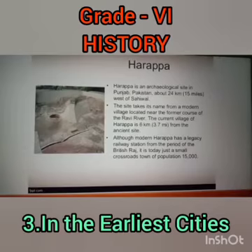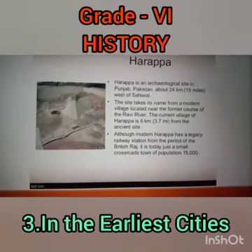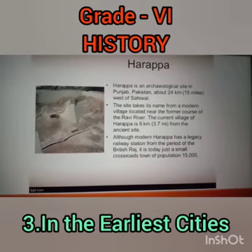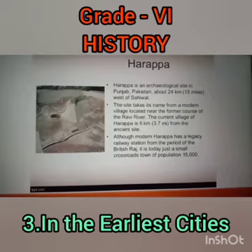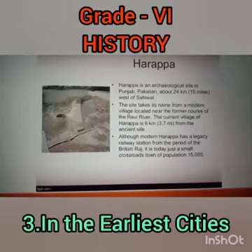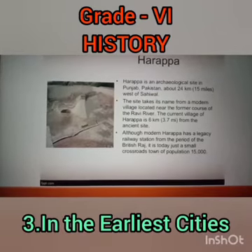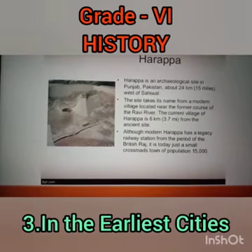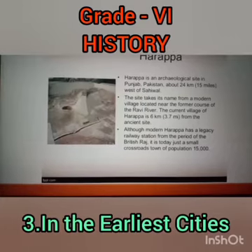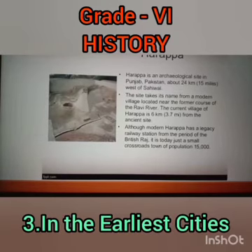Harappa is an archaeological site in Punjab, Pakistan, about 24 km — that is 15 miles — west of Sahiwal. The site takes its name from a modern village located near the former course of the Ravi River. The current village of Harappa is 6 km, that is 3.7 miles, from the ancient site. Although modern Harappa has a legacy railway station from the period of the British Raj, it is today just a small crossroads town with a population of 15,000.